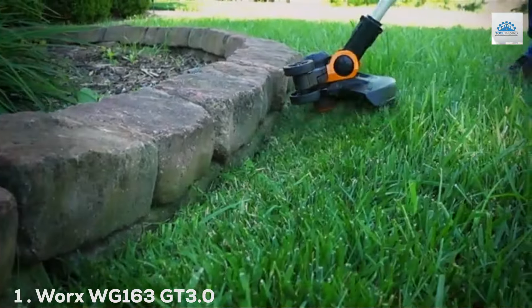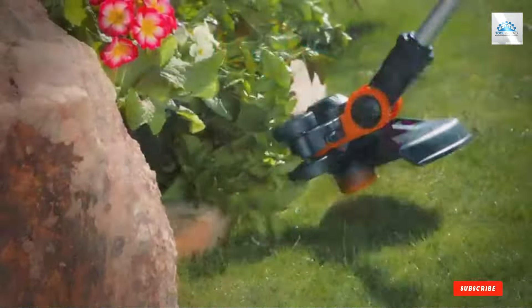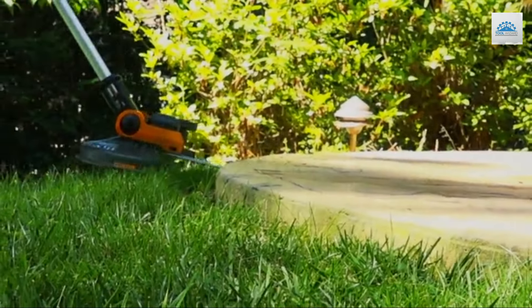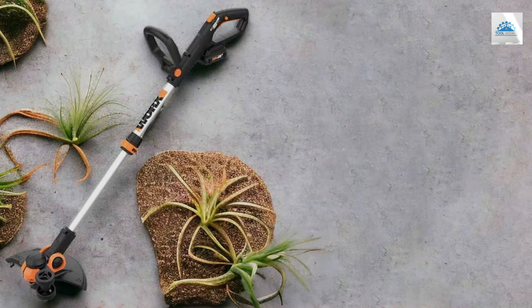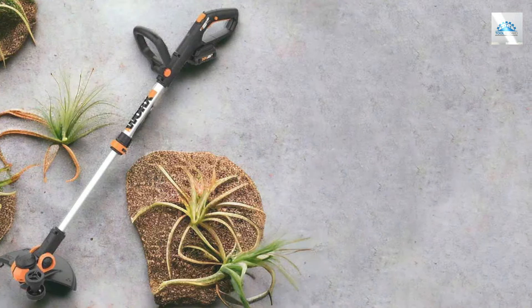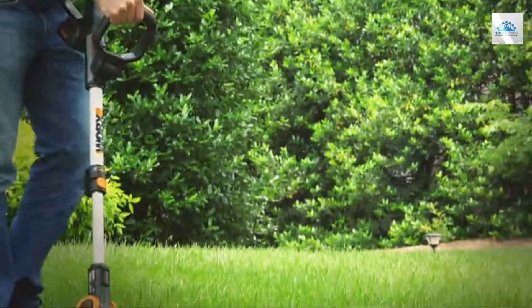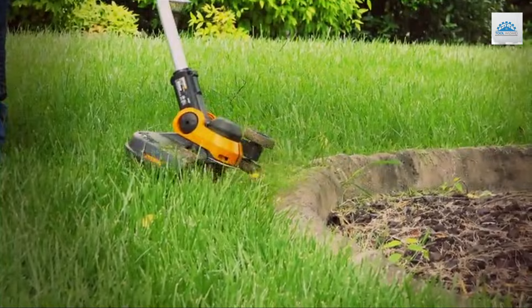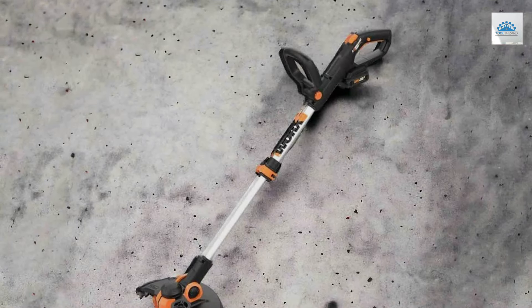Number 1: Worx WG163GT 3.0 20V 12" Cordless String Trimmer. At the top of our list, the Worx WG163GT 3.0 stands out as a superior choice for those seeking efficiency and convenience in lawn maintenance. This 20V cordless string trimmer is not just about its sleek design — it's about performance, offering a 12-inch cutting diameter that makes it ideal for tackling small to medium-sized gardens with precision.